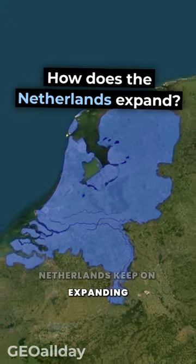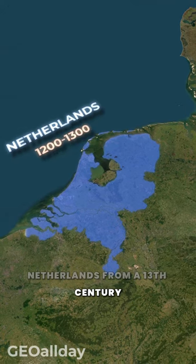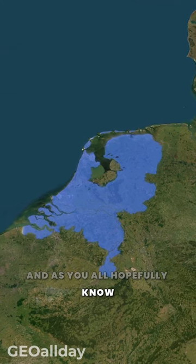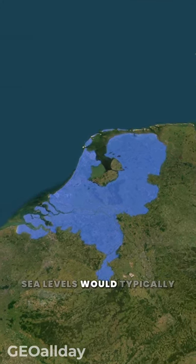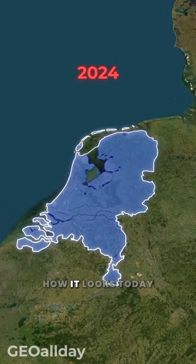Do you know how the Netherlands keeps on expanding its territory? This is a map of the Netherlands from the 13th century, and as you all hopefully know, the challenge of rising sea levels would typically cause the Netherlands to diminish in size. However, this is how it looks today.